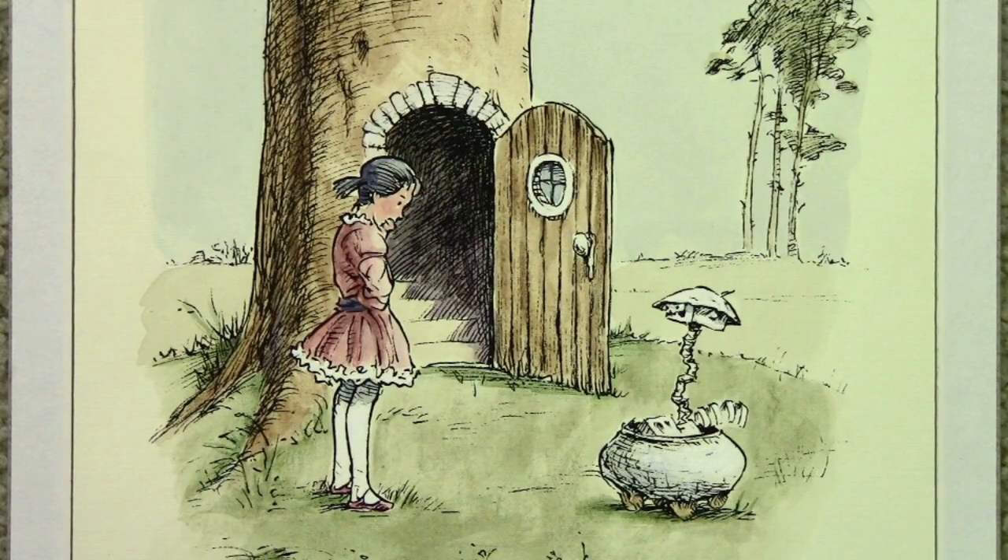This is a back cover illustration that I did, and at that time I was really interested in children's book illustration. This is meant to resemble the Winnie the Pooh illustrations by E.H. Shepard, and throughout that whole series I was continually trying my hand at different styles, especially in the children's book realm.